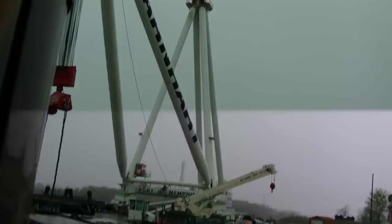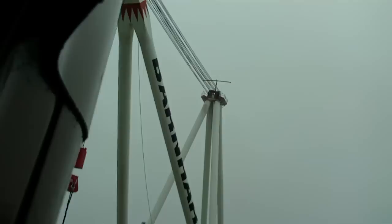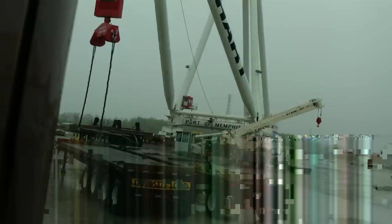Hello YouTube world, MacDaddy1911A1 coming to you from Memphis, Tennessee in the middle of a freaking lightning storm and rain. What you're looking at is one of the world's largest cranes for unloading ships and very heavy gear. I'm having to point the camera nearly vertical to the sky to get it all in the shot. It's owned by Barnhart Rigging Company and I'm at the Port of Memphis waiting on this lightning to chill out.